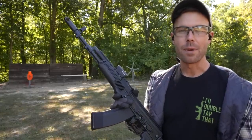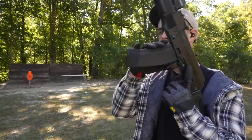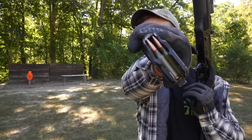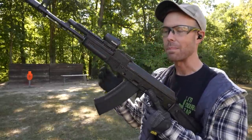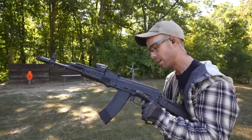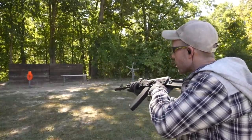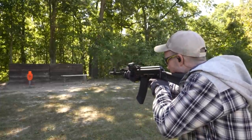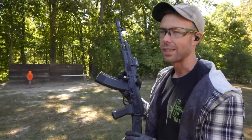I've tried a lot of 5.45 ammo throughout the years trying to replicate the tumbling effect of the 7N6. The one I've found to be the most effective is the 60-grain Wolf mil-spec. It actually looks identical to the 7N6, but it's obviously a different bullet. So we're going to compare these two throughout the video and see how much better the Poison Bullet actually is. Shooting the 60-grain Wolf now — I actually see some sparks, maybe not as many as I did with the 7N6 — and I feel like that one has a little less recoil.